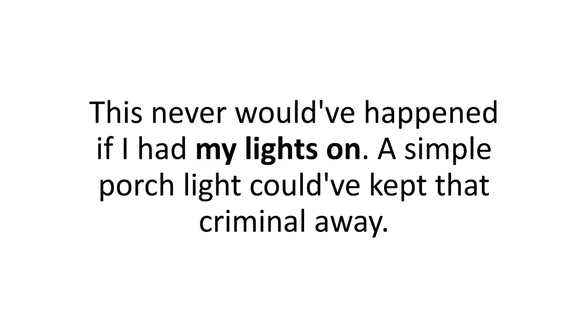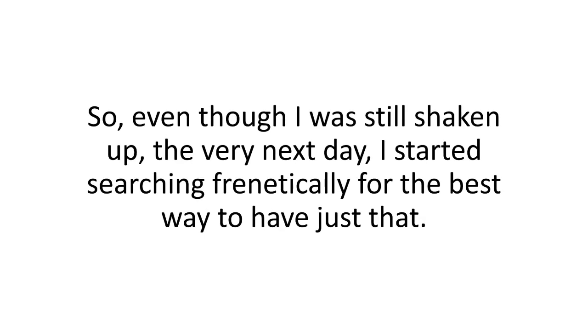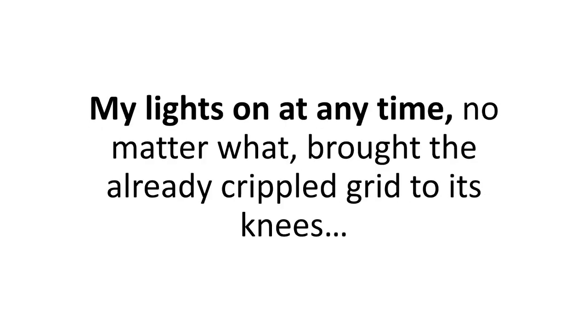This never would have happened if I had my lights on. A simple porch light could have kept that criminal away. One single light bulb could have made the difference between life and death that night. So, even though I was still shaken up, the very next day I started searching frantically for the best way to have just that — my lights on at any time, no matter what, even if the grid was brought to its knees.